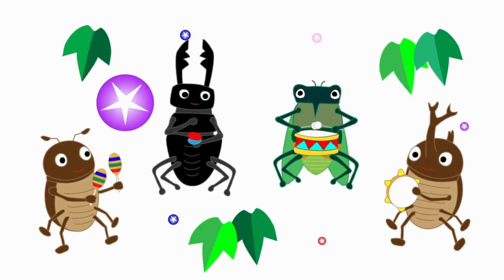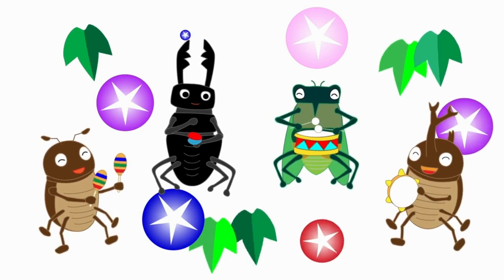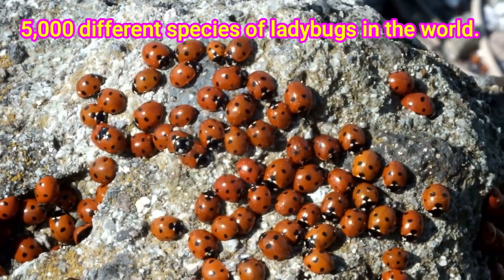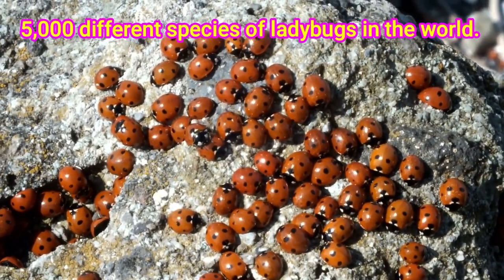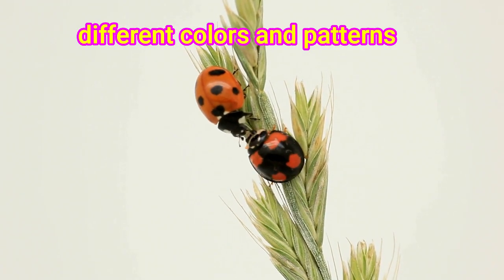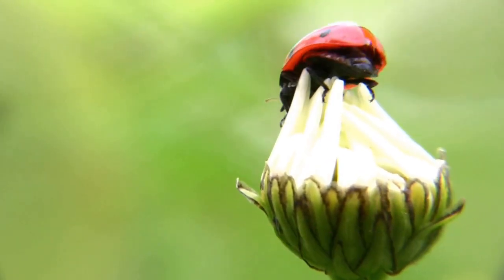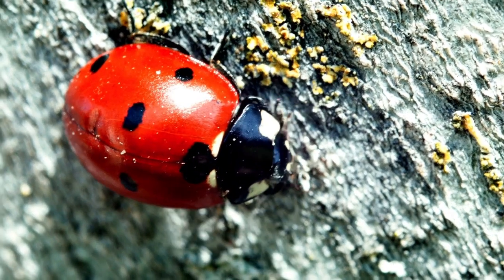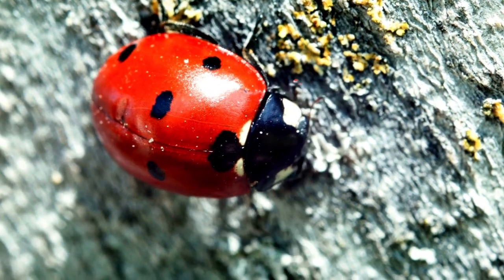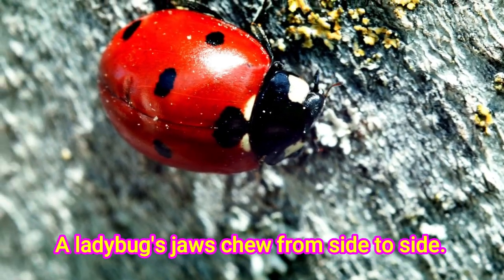Now, let me introduce some of my insect friends, one by one. Are you ready? Let us look at this ladybug. There are about 5,000 different species of ladybugs in the world. They come with many different colors and patterns. Ladybugs smell with their feet and their antennae. Did you know that one ladybug can eat up to 5,000 insects in its lifetime?